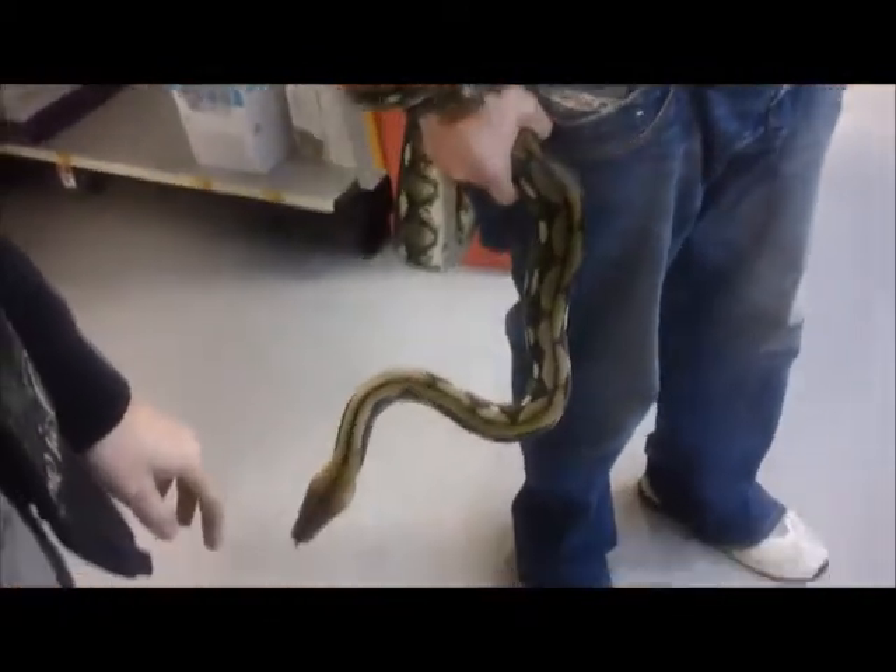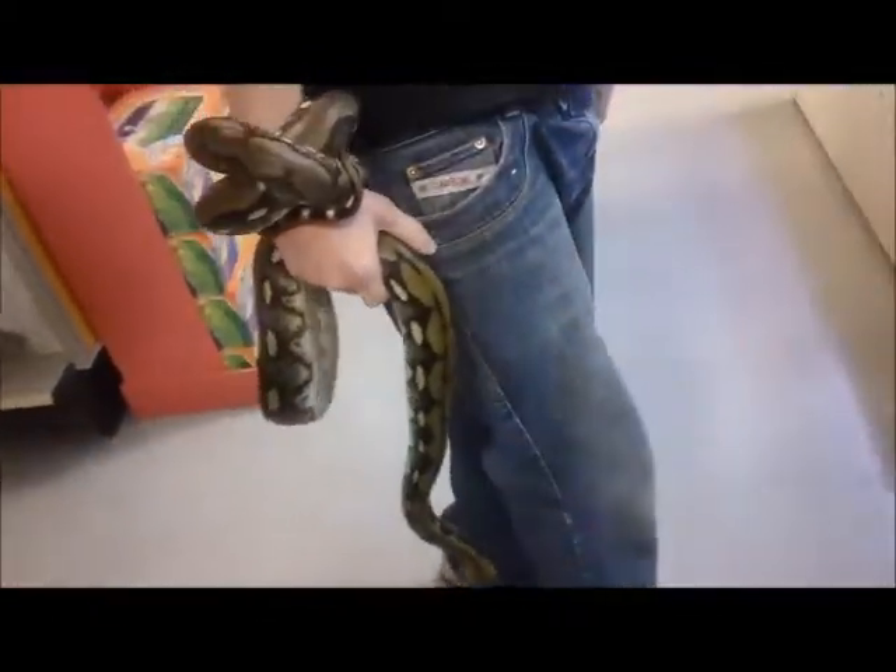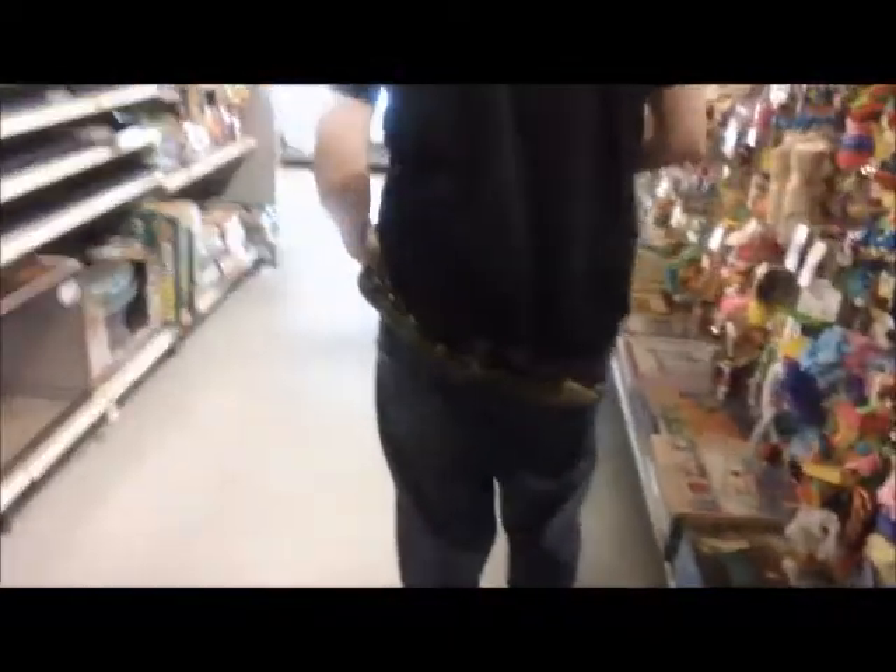This is Pandora. She is seven to seven and a half feet long, and she's our retic. We're already getting some pretty good reactions. And this is Afi.